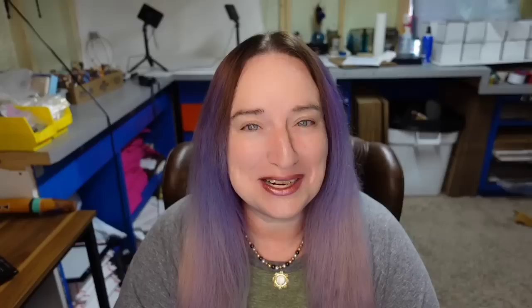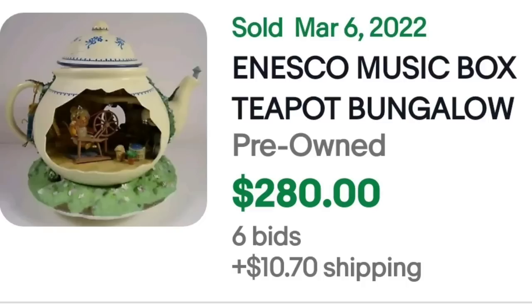Then we have another Nesco. We saw some Nesco in the top-selling teapots and there's one in this mid-range section as well. This is a Nesco music box teapot bungalow — it was an auction and sold for $280 with six bids. You can see in another picture they did have the box, so very likely that helped increase the value of this teapot.